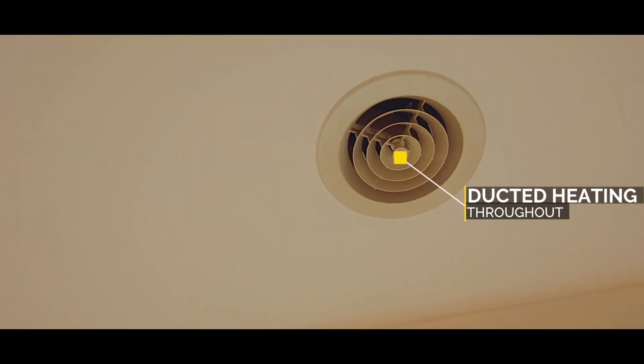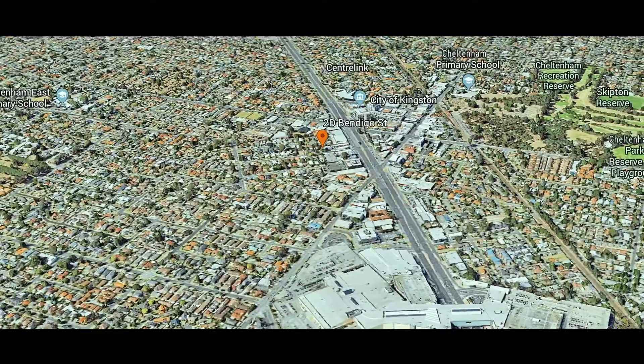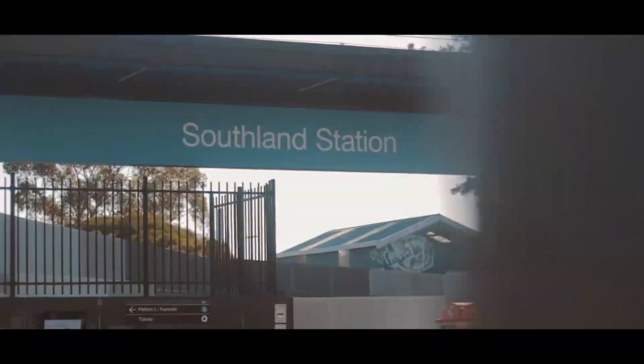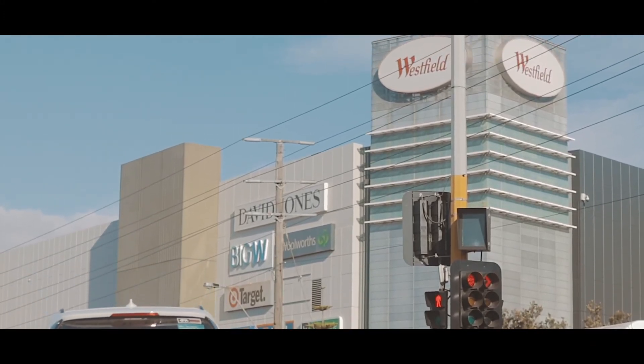This property's location is in the best position. It's walking distance to Cheltenham and Southland train station and close to shops and of course the Tudor Inn.